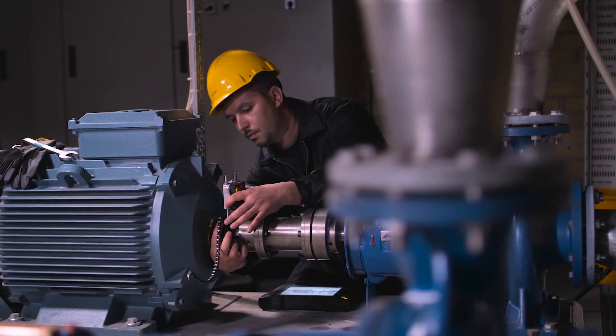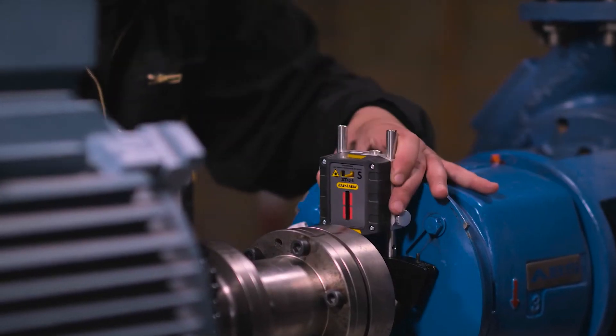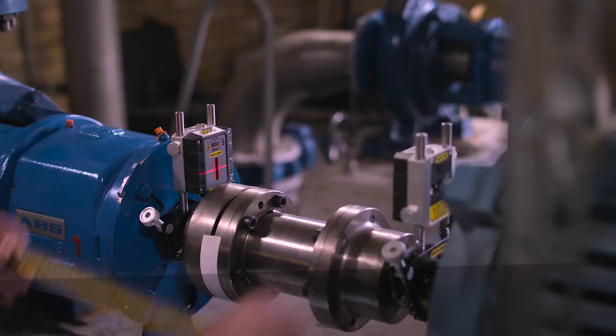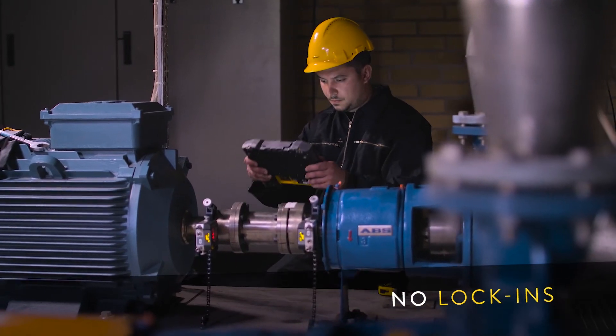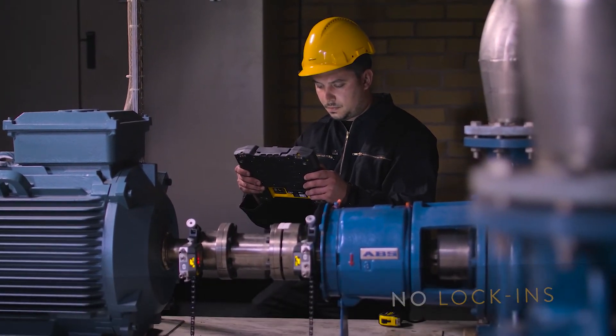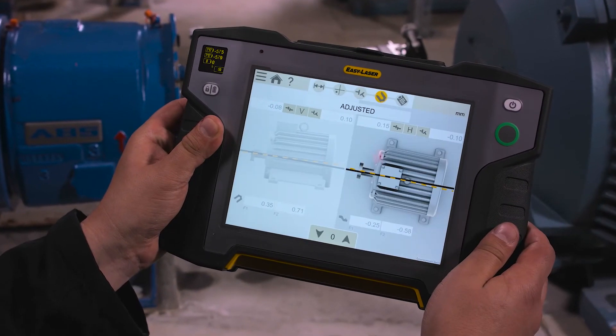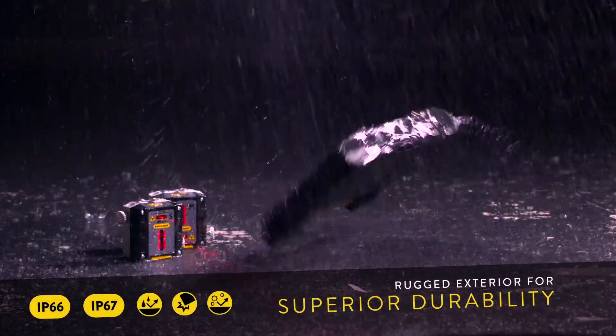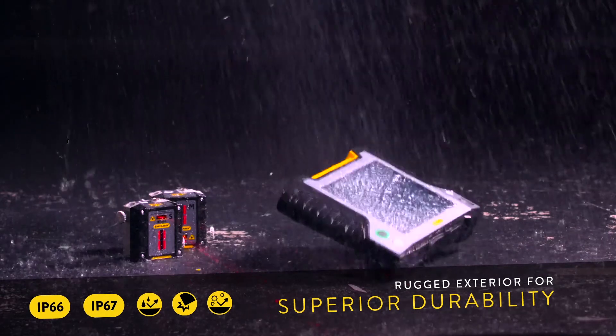The first XT products to see the light of day are a set of measuring units for shaft alignment, and, believe it or not, our very own EasyLaser display unit. This guy is still around, only now equipped with a slick touch screen and the rugged XT design that makes all members of this generation